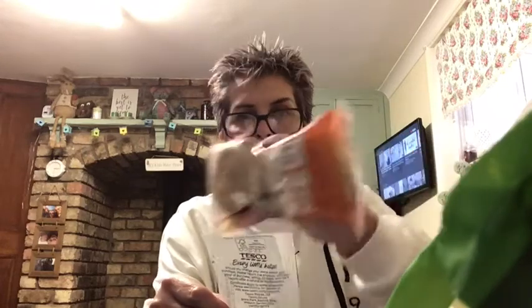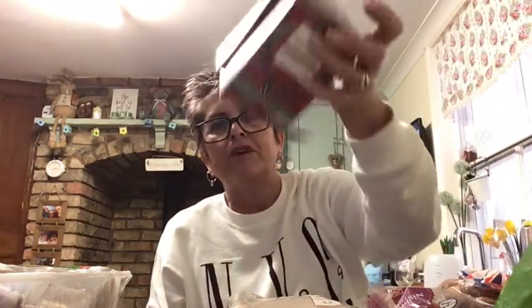I got some English muffins - four for 60p. I don't really eat breakfast but I thought I might have one at lunchtime in the week. I also got some mushrooms for 82p - I put mushrooms in everything. And two boxes of my tea bags, which are 75p each - the redberry infusion ones I normally buy.